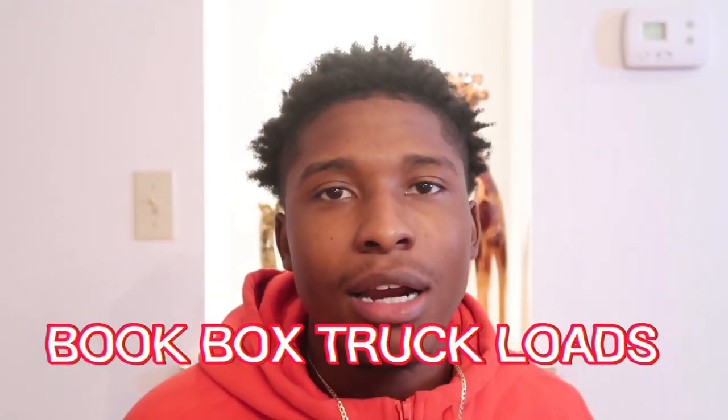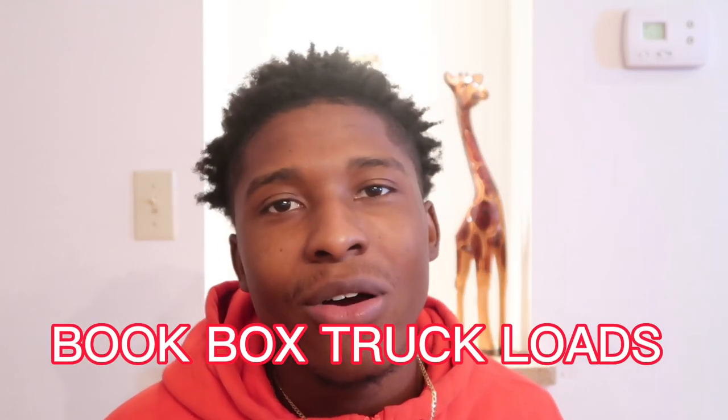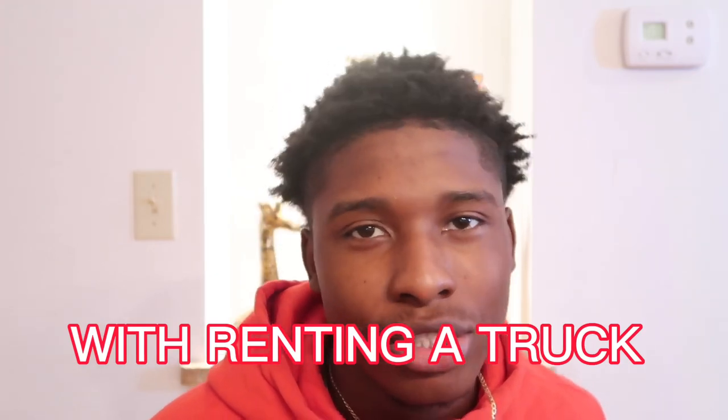In today's video, I'm gonna be showing you guys how to book box truck loads without even owning your own box truck. I'm gonna be showing you the key things that you need to get your box truck business going and what you need to make this method successful and run loads without even owning a box truck.